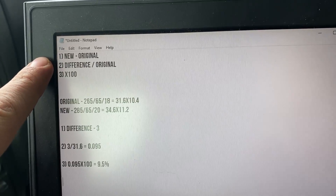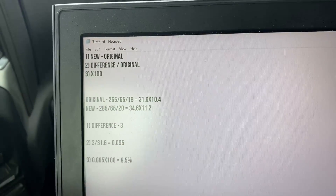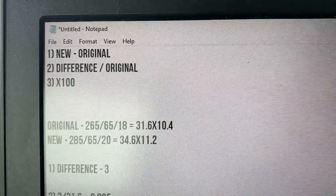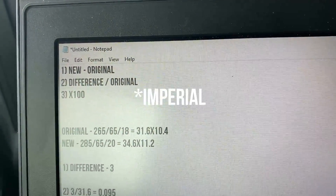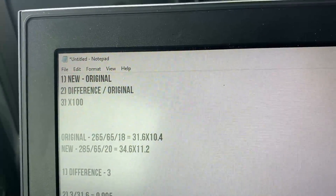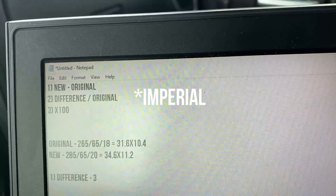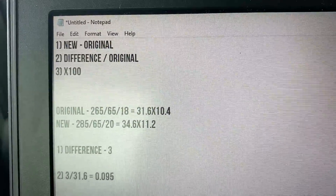With that said, let's figure out what this all means. We need to calculate percent change: take your new tire size minus the original, find that difference, and do some math. My original tire size is 265/65R18, and you want to convert that into total diameter in inches. The reason for that is a 265/65R20 is a larger tire than an R18, so we want everything in the same metric.